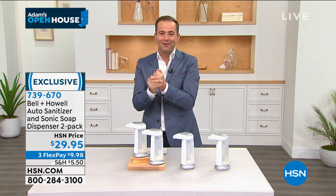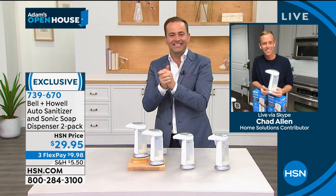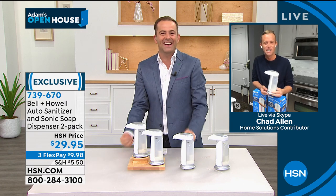Mr. Chad Allen, who is our special guest, it kind of feels fancy — kind of snazzy to have an automated dispenser. I kind of like it.